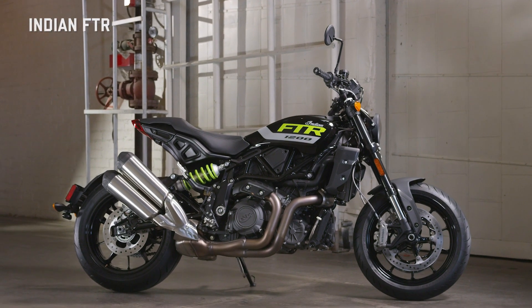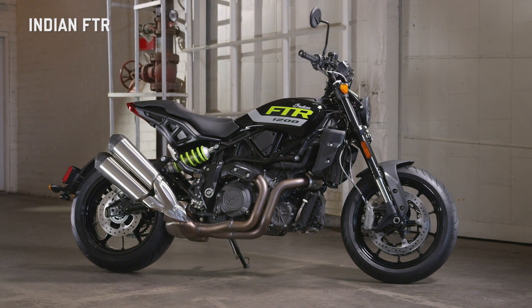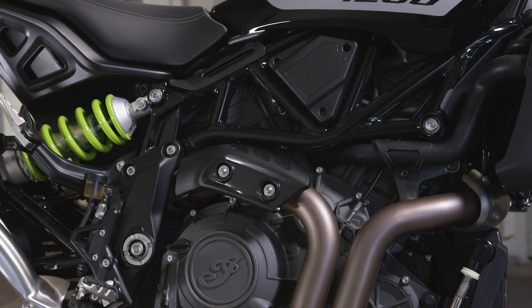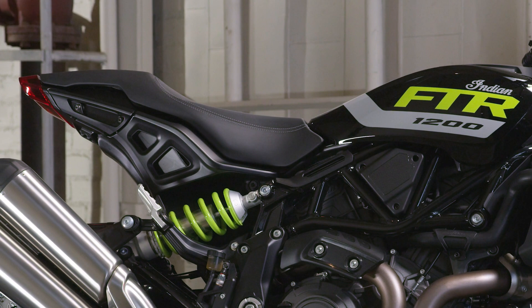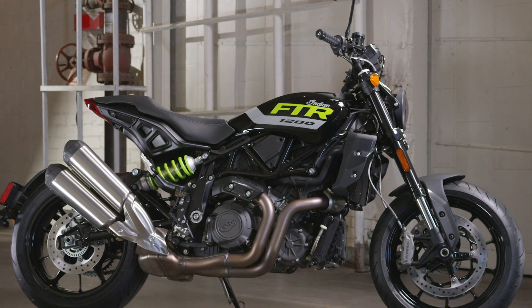Chiseled and muscular, the FTR captures the essence of what a motorcycle should look like. A brutish V-twin engine, tightly embraced by an elegant yet rock-solid trellis frame. The FTR's signature low-slung flyline flows effortlessly from tank to tail, creating a silhouette unlike any other on the market.